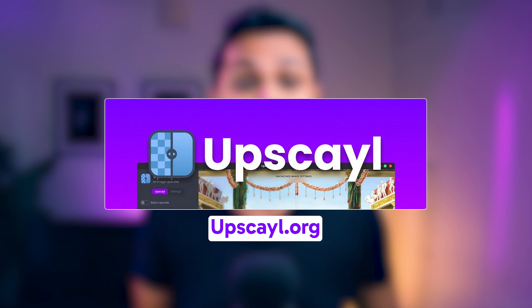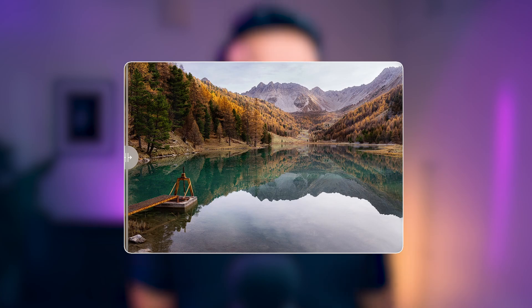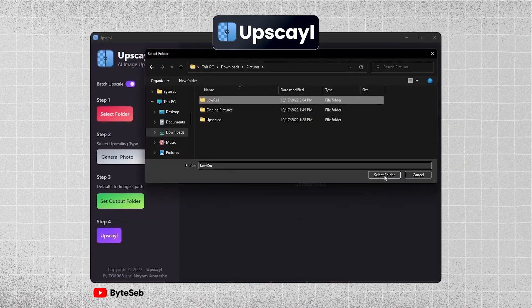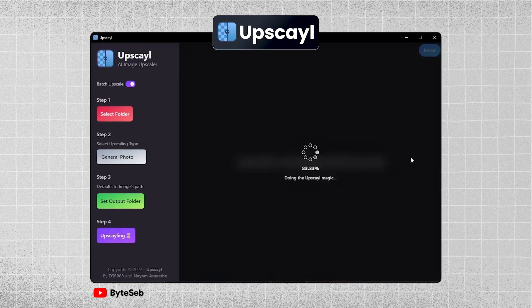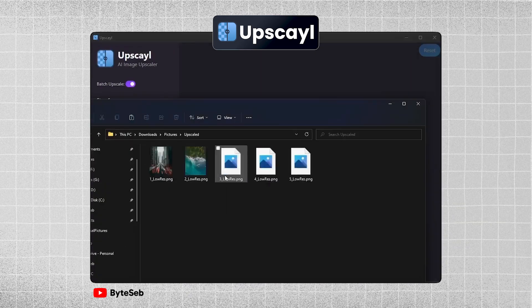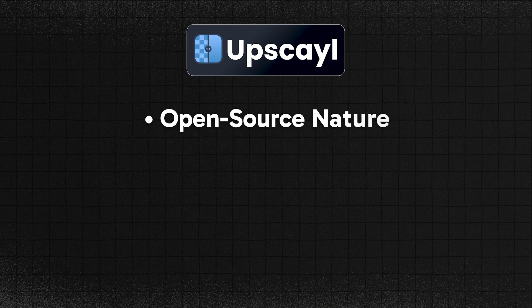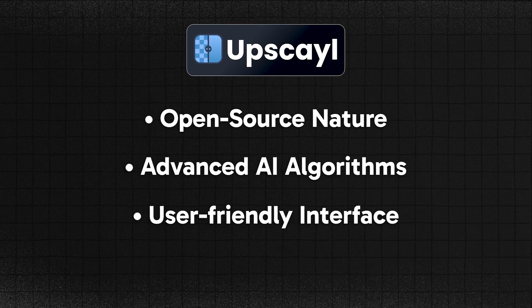First on the list is upscale.org. It's an AI image upscaler that helps you enlarge low-resolution images without losing quality. You open Upscale, select your image, specify the upscaling type, and click Upscale to get your high-resolution enlarged image. Upscale stands out from other image upscaling tools because of its open-source nature, advanced AI algorithms, and user-friendly interface.